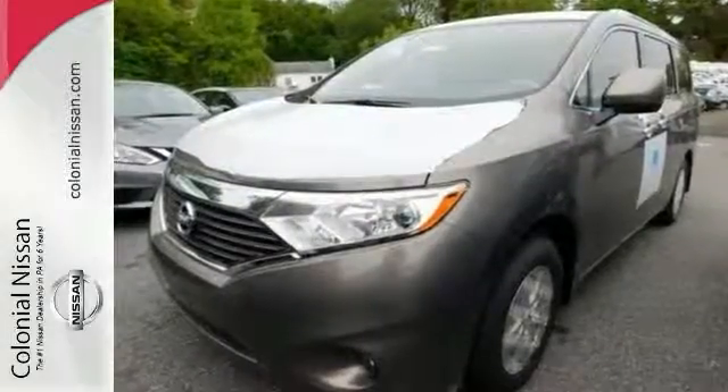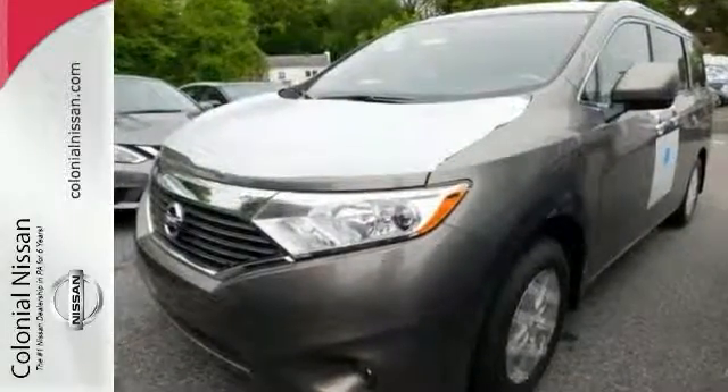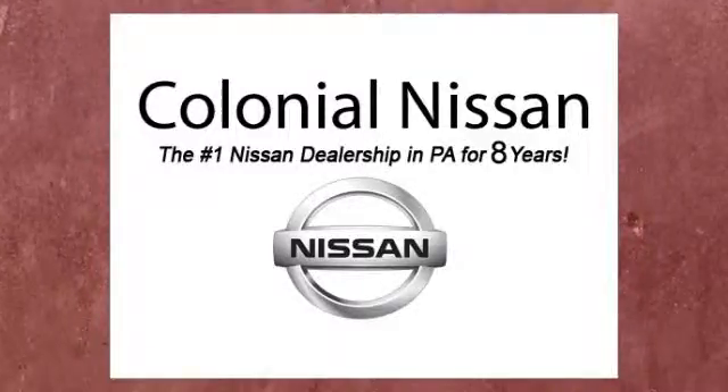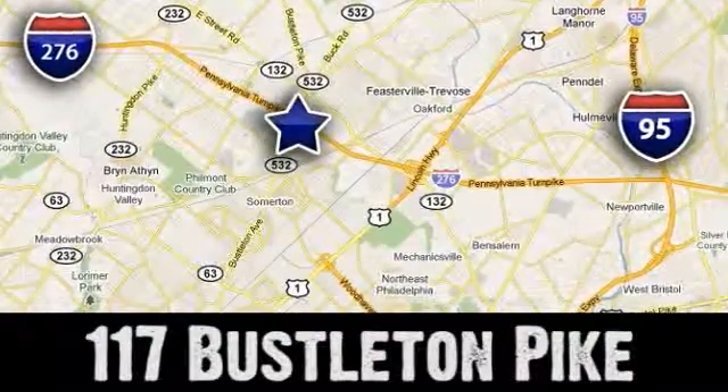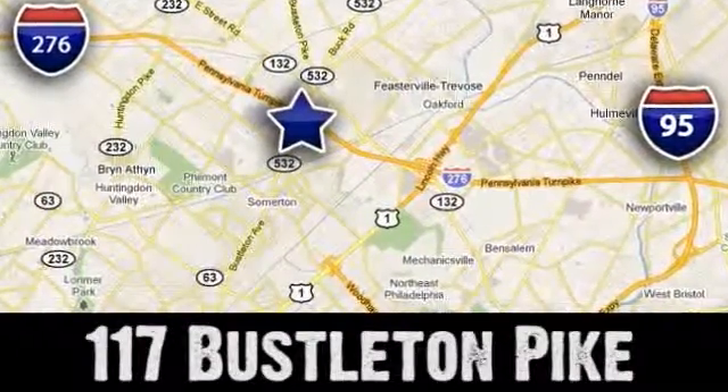Come see this Quest for yourself today. You'll be very, very impressed. If you can't make a deal with Colonial Nissan, you can't make a deal with anybody. We're conveniently located at 117 Busselton Pike in Feasterville, Trevose, Pennsylvania.